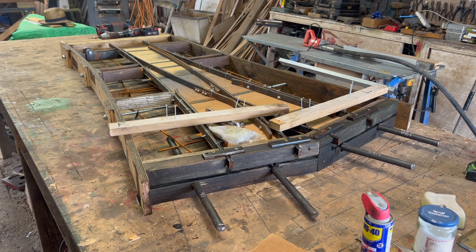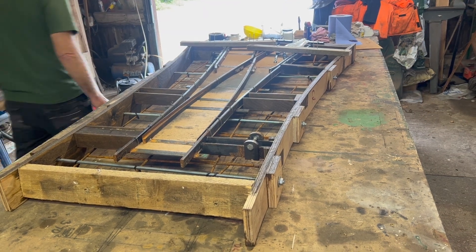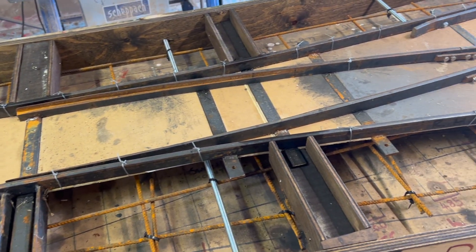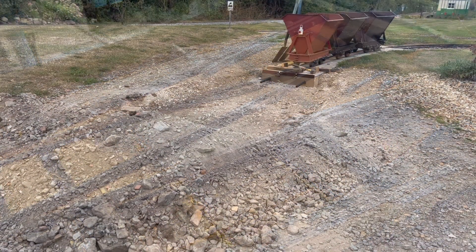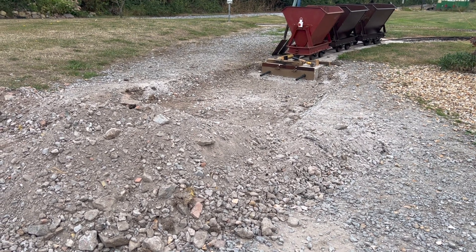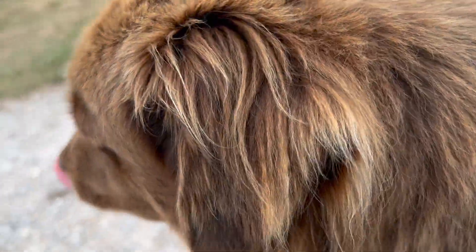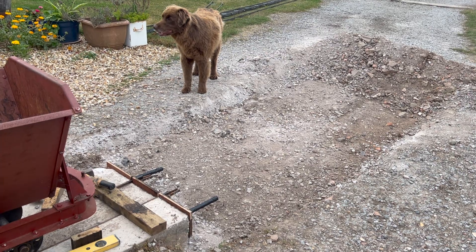The pointwork has been built in the main workshop over a period of a few weeks. It's going to be set in a concrete base, as its location is part of a roadway. Here you can see that roadway, which has had the surface prepared to receive the point.